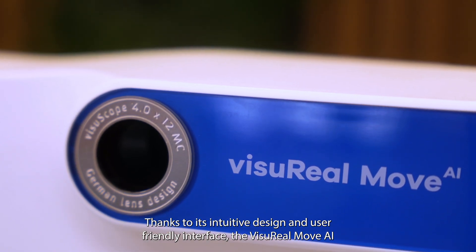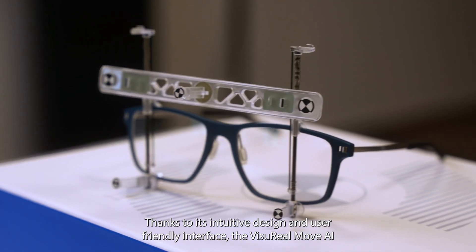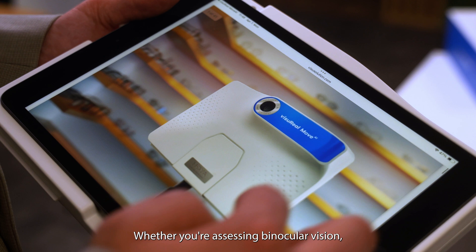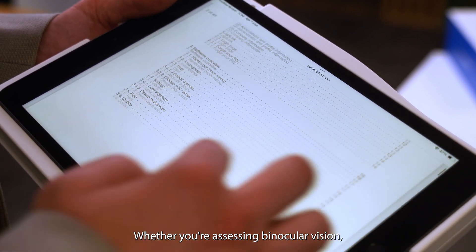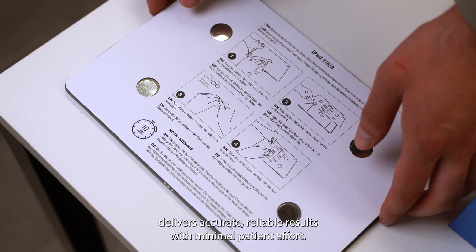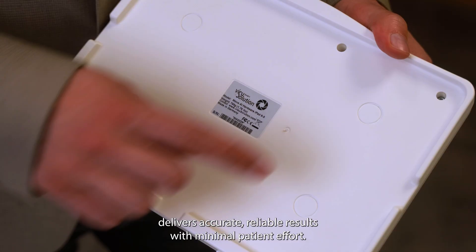Thanks to its intuitive design and user-friendly interface, the ViseroMove AI seamlessly integrates into your practice. Whether you're assessing binocular vision, ocular movement, or dynamic visual processing, this device delivers accurate, reliable results with minimal patient effort.